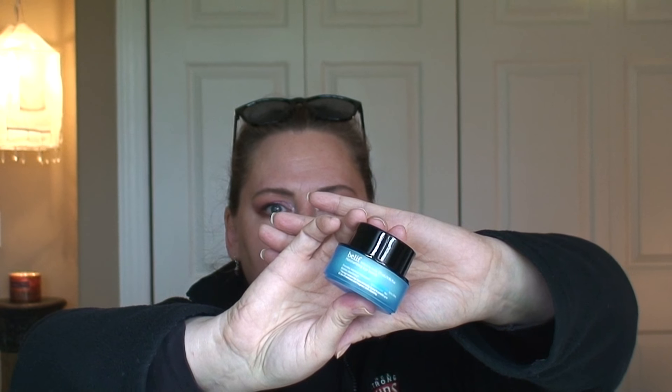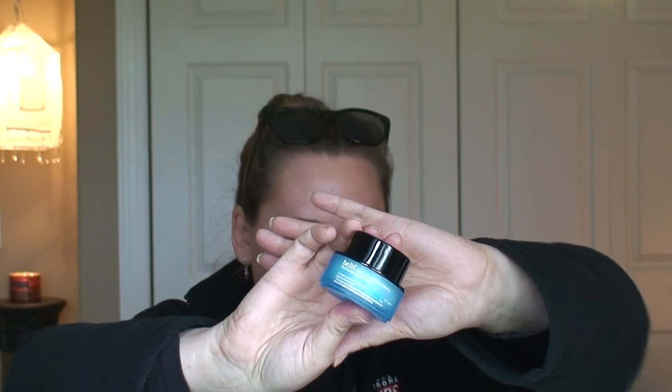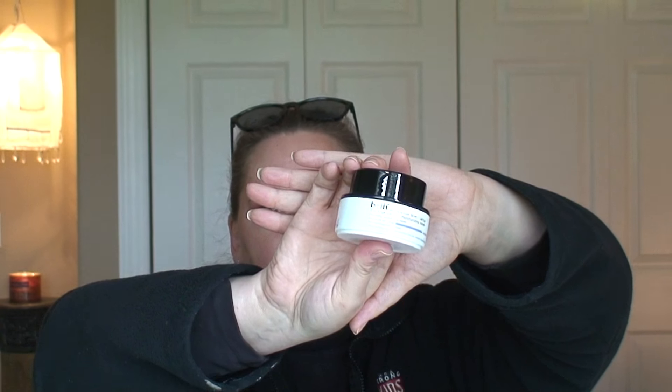Moving on to Belif — the Moisturizing Eye Balm, another eye product. Let's open that up and see what it looks like. I think a lot of you have seen the Belif stuff floating around, but I've never tried one of their eye products, so I will be experimenting with this one. And then another thing from Belif is the True Cream Moisturizing Balm. I have used this one before — I love it. It's just a really good daily moisturizer and I've never had any issues with it, and I have very sensitive skin.